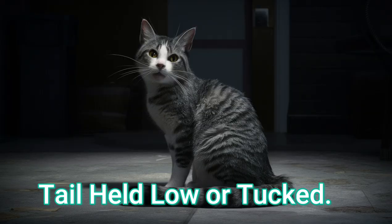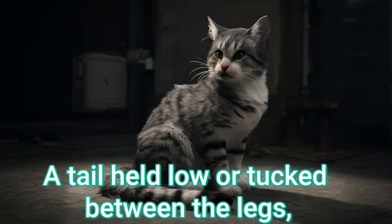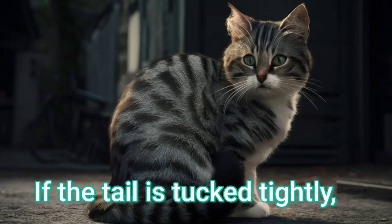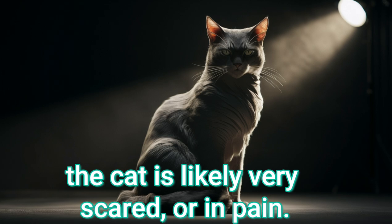Tail held low or tucked. A tail held low or tucked between the legs indicates fear, anxiety, or submission. If the tail is tucked tightly, the cat is likely very scared or in pain.